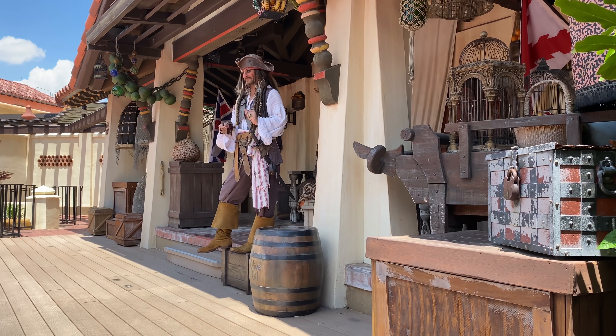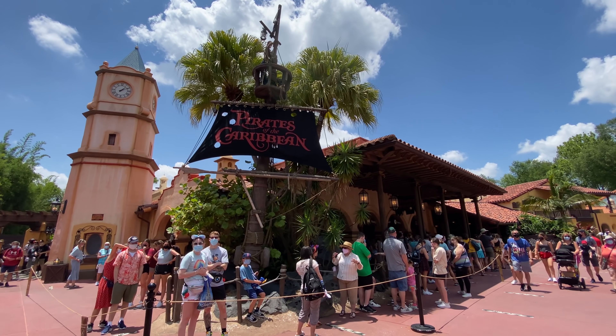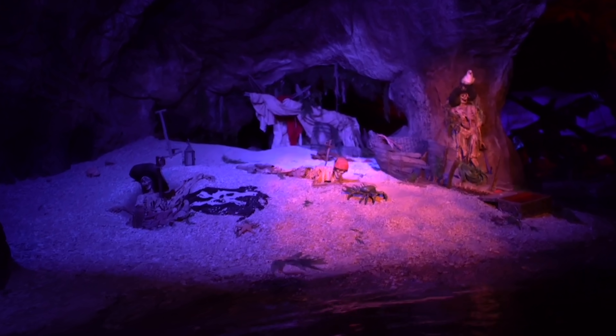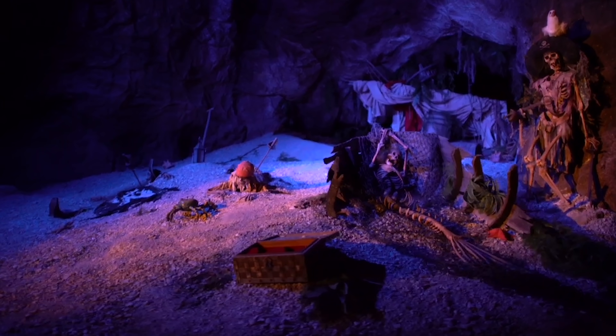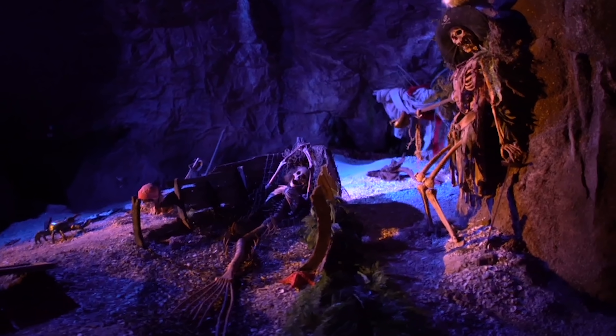Number four on our must-do list: prioritize the classics. I already included PeopleMover as a classic, but this is a broader must-do and probably the most important of all. Magic Kingdom isn't known for having the best coasters in Florida — as much as the mountains are beloved. It's really known for having the best classic dark rides, the best classic shows, and the best classic boat rides.